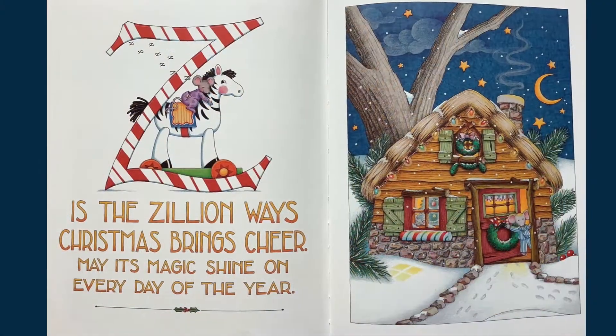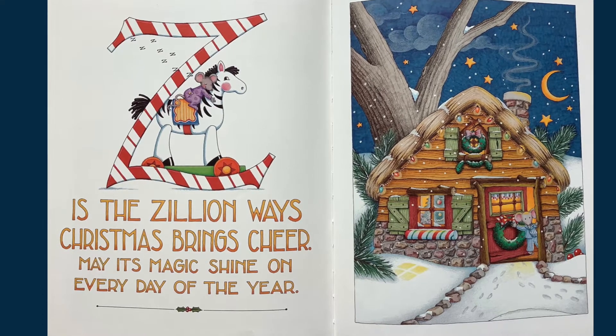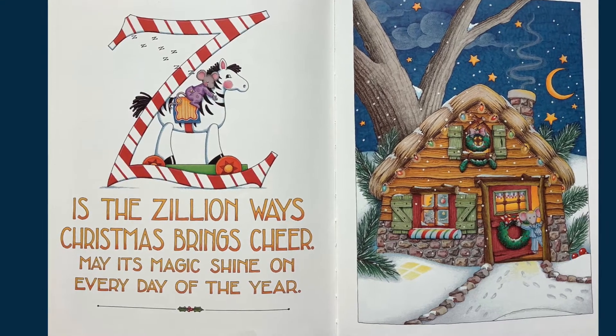Z is the zillion ways Christmas brings cheer. May its magic shine on every day of the year.